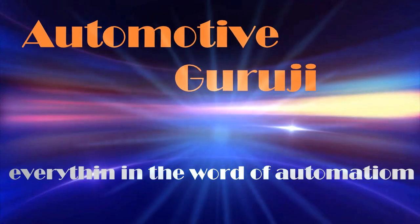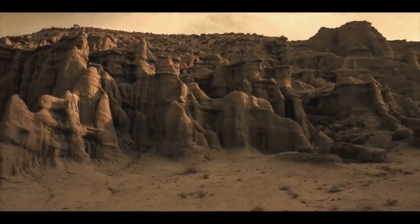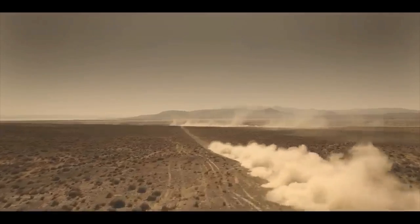Welcome to Automotive Guruji, where everything is automotive. The 2020 Mahindra THAR is a radical departure from its predecessor. Here's what the new generation model brings to the table.